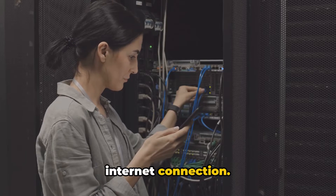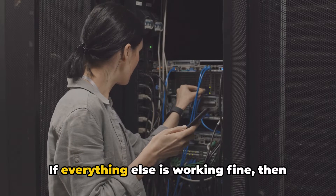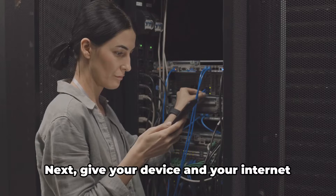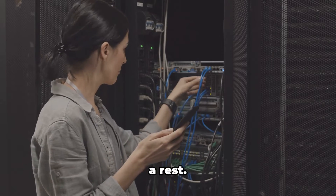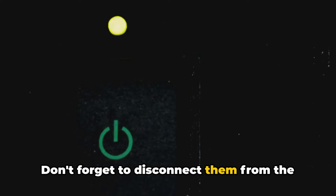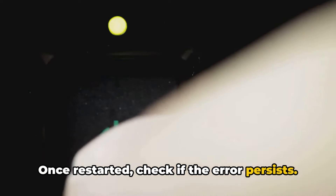Another thing to consider is your internet connection. Test it by opening a different app or website. If everything else is working fine, then it's not your internet causing the issue. Next, give your device and your internet a rest — turn them both off for about 5 minutes and don't forget to disconnect them from the power source too. Once restarted, check if the error persists.